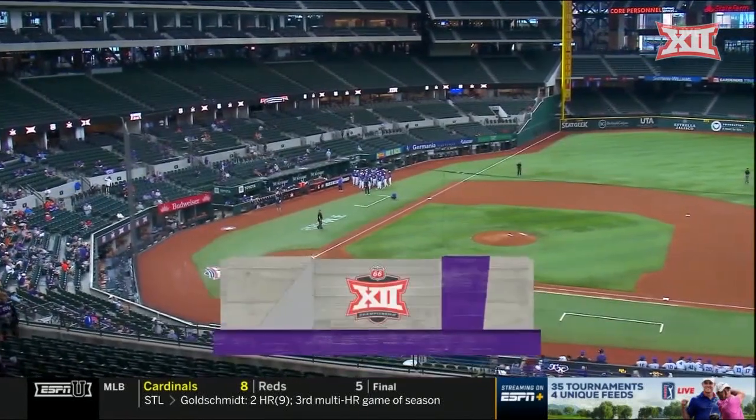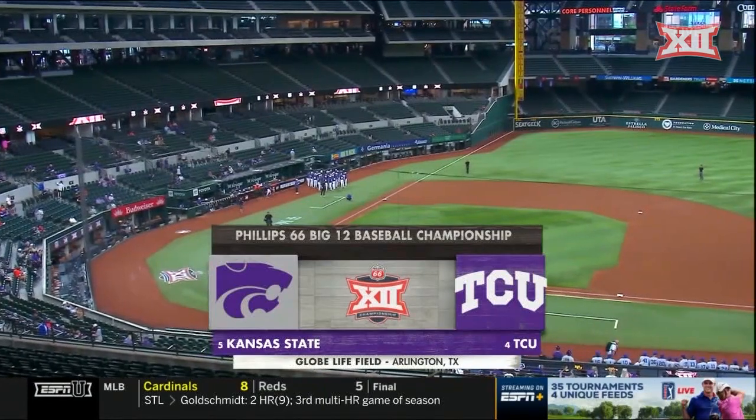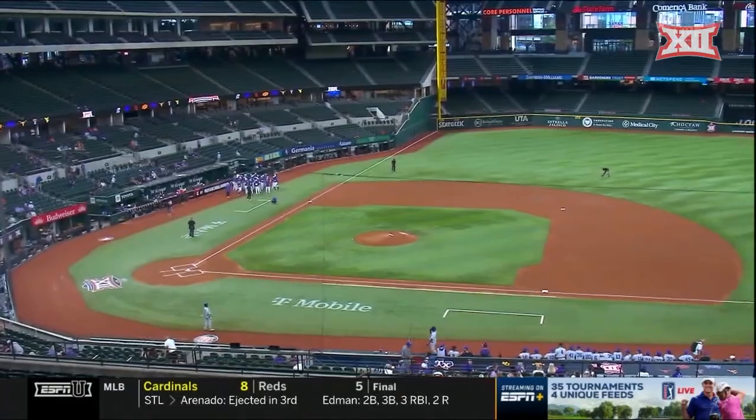Overcast and rainy outside, but you don't have to worry about it here at Globe Life Field, the home of the Texas Rangers, as we're getting you ready for the Phillips 66 Big 12 baseball tournament.